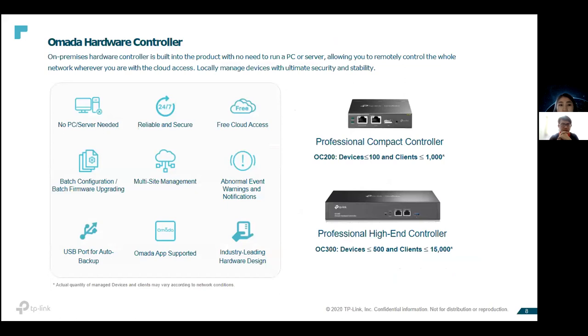The benefits of the hardware controller are that you don't need a separate PC or server to monitor the network. You just purchase the controller, connect it to your switch and router. It provides free cloud access to the centralized management platform hosted in AWS, so IT staff can access it anywhere, anytime, 24/7. It's much more reliable, secure, and has 99.99% SLA guaranteed to minimize downtime.